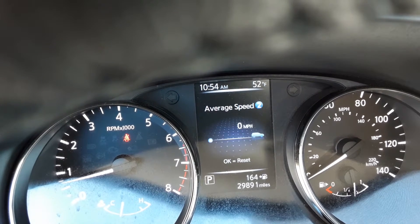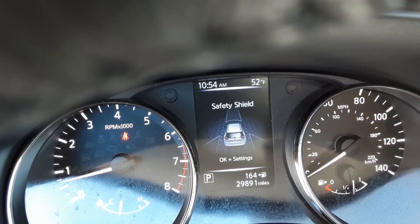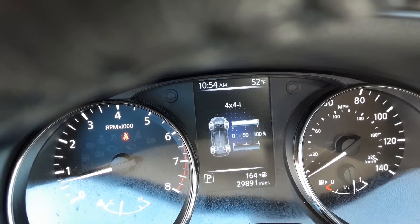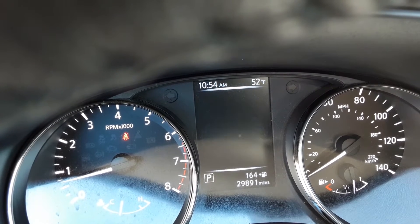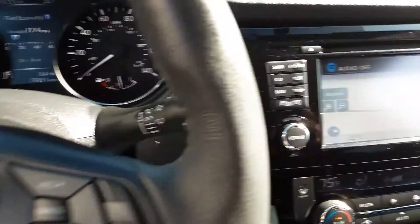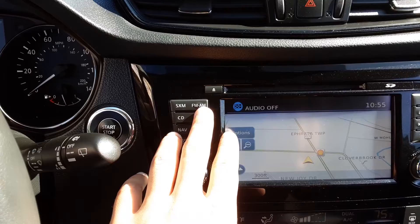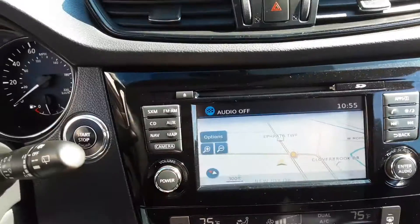Most people are going to keep it on the fuel economy display — that's what I would keep it on personally. So here we have our XM, FM, AM, CD, aux, navigation, and then our map.